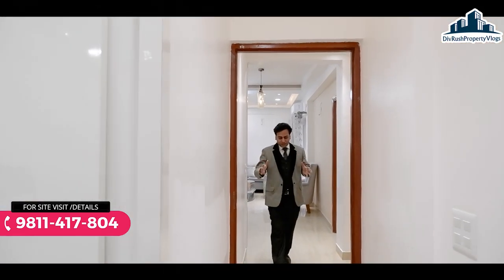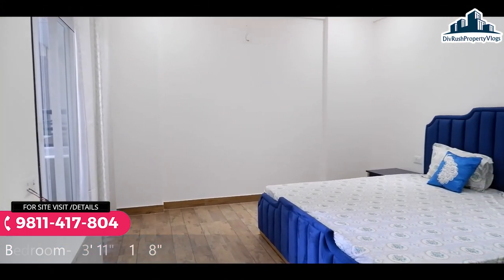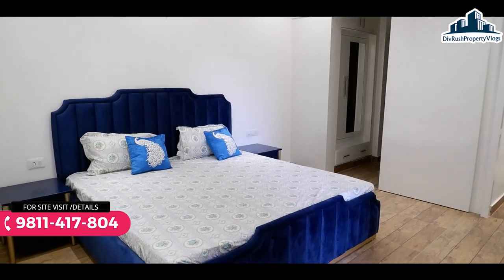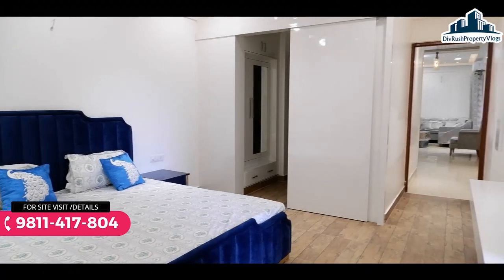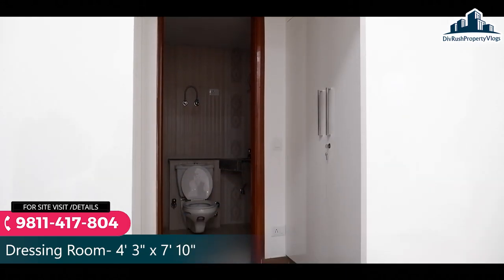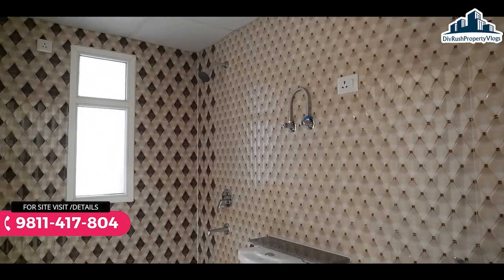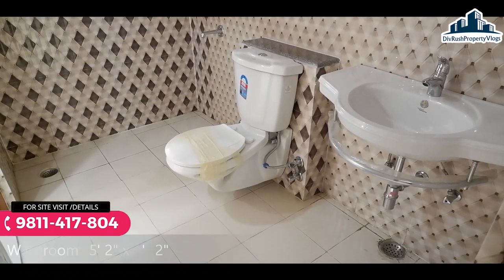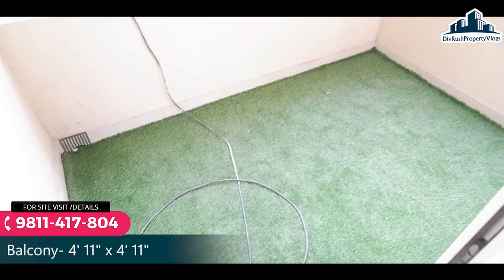चलिए गाईज अब cover करते हैं master bedroom। Master bedroom काफी spacious रहने वाला है, wooden flooring यहाँ पर मिलेगी। Dedicated space dressing area के लिए दिया गया है। साथ में एक attached washroom है जिसका dimensions आप screen पर देख सकते हैं। सामने की तरफ LED पैनल लगवा सकते हैं और balcony भी provide की जा रही है।